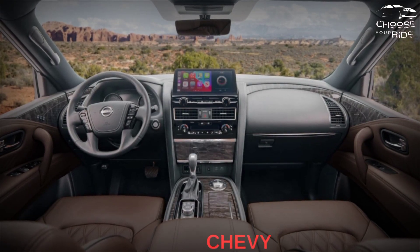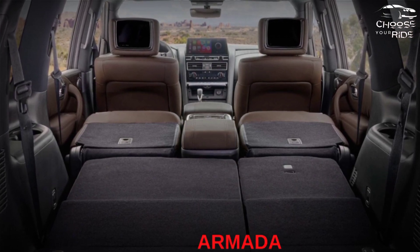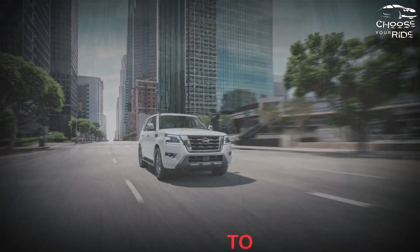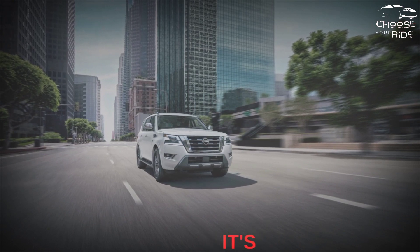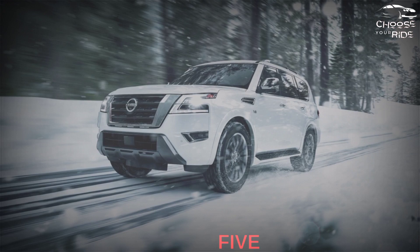Buy it against the more expensive Chevy Tahoe, Ford Expedition, and Infiniti QX80. The Armada has a lesser interior and is pricier compared to its rivals, but give it a shot — it's a heavy, thirsty beast. It gets a TCC rating of 5.6 out of 10.